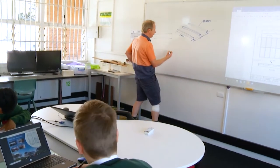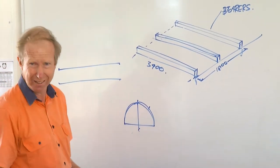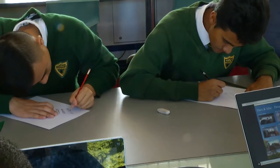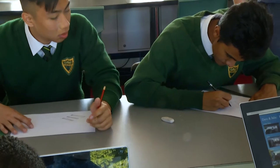Students develop transferable skills by engaging in drafting and modelling tasks that relate to business and industry, and that promote adaptable, competent, self-motivated and safe individuals who can work with colleagues to solve problems and complete tasks.